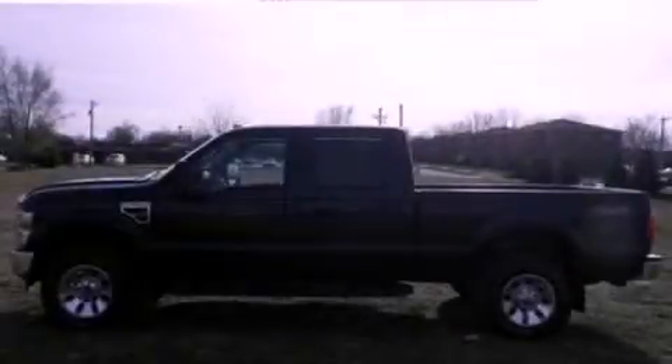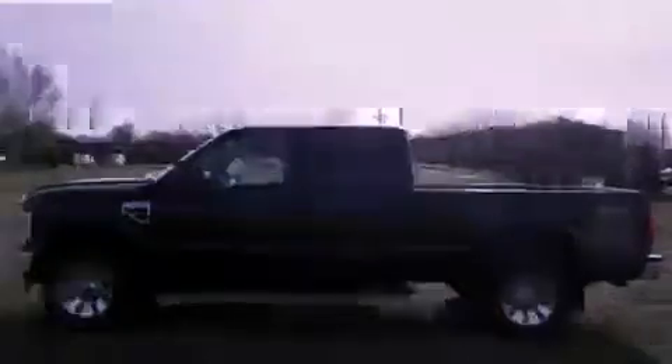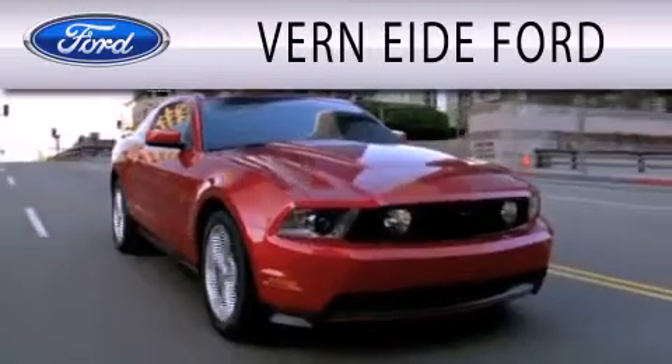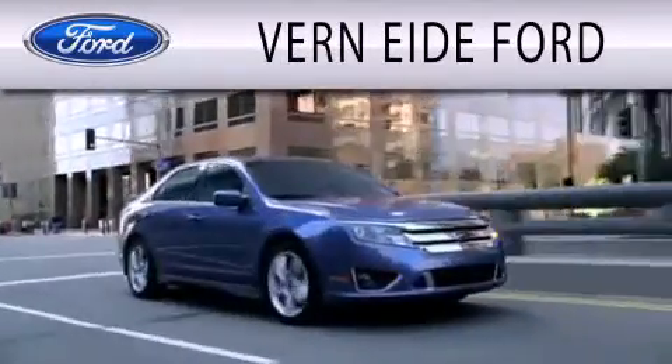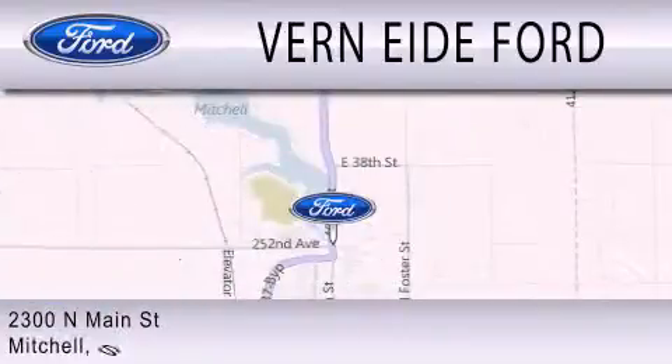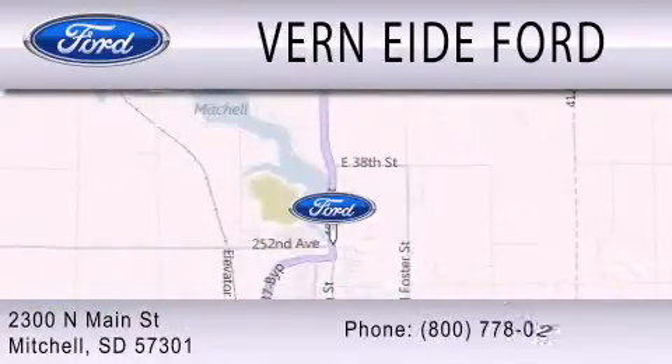Contact us today to schedule your opportunity to see this automobile in person. Vern Eide Ford is dedicated to doing everything possible to ensure that the experience you have selecting your next vehicle is as pleasant as possible. We are located at 2300 North Main Street in Mitchell.